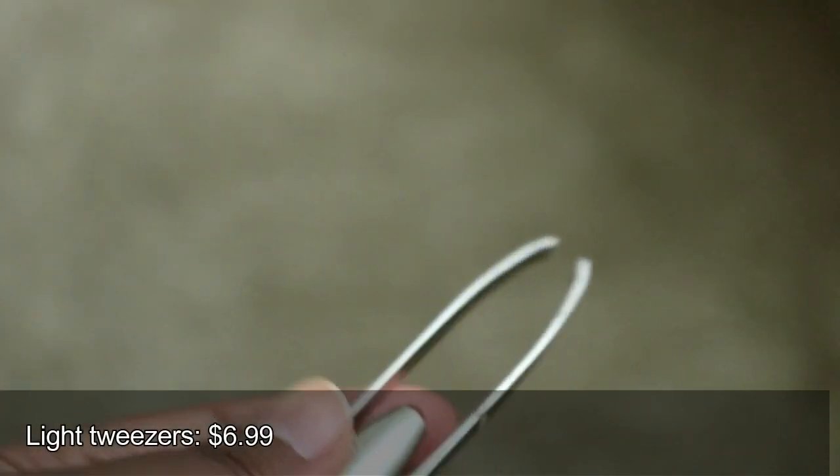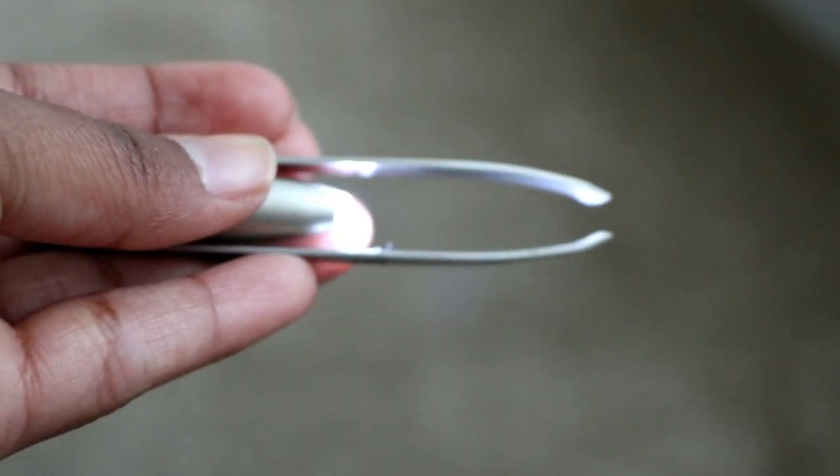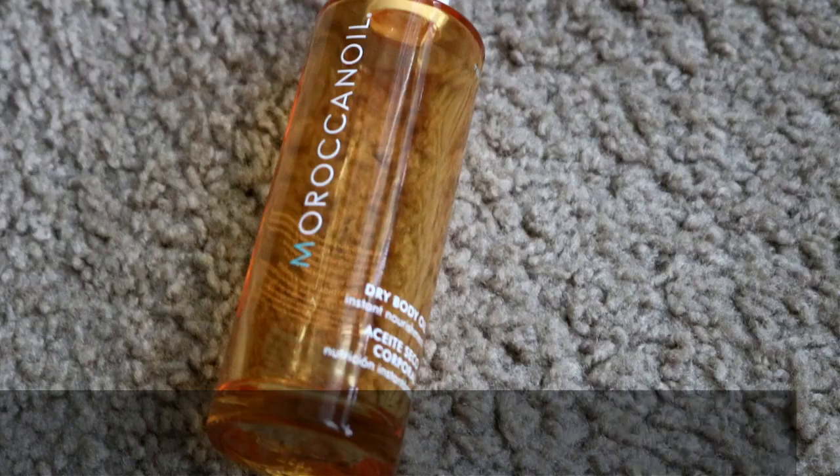This tweezer was a gift from my boyfriend. It's a stainless steel tweezer with a built-in light, which is really nice because when you do your own eyebrows you sometimes miss hairs. It's essentially a two-in-one — you don't need extra light, you just use this to find and remove fine hairs. He bought it for around ten dollars, so it's another favorite of mine.